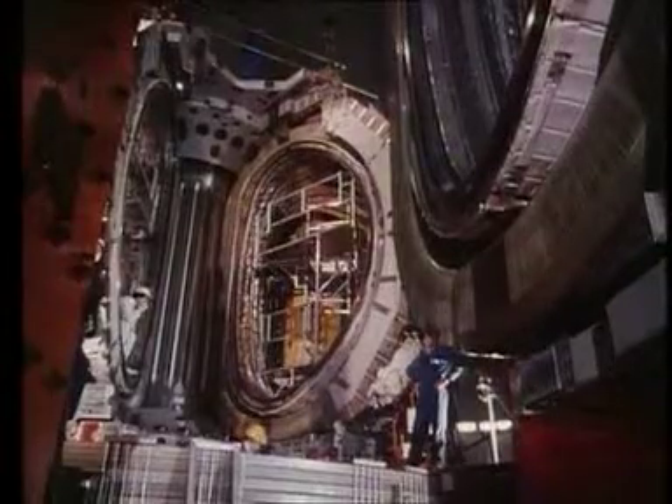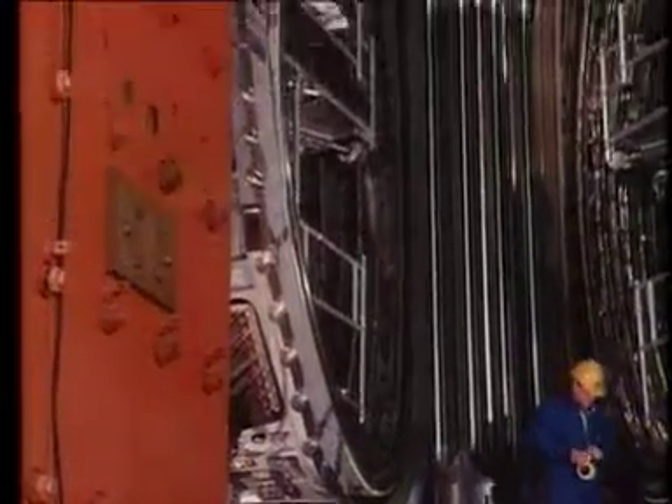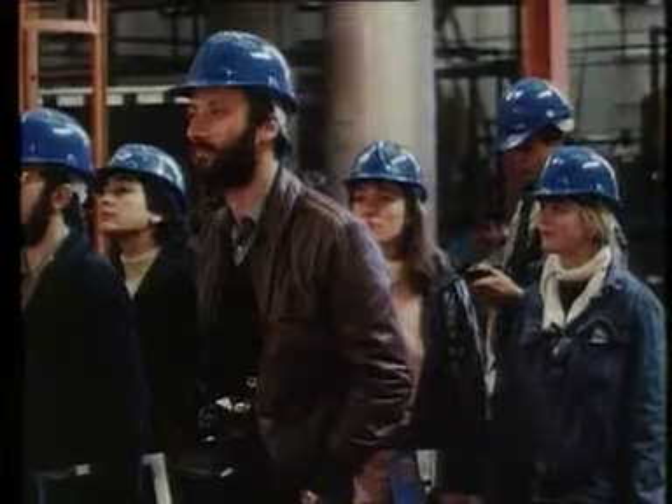The whole machine, when it's finished, weighs about 4,500 tons. You can see also the D-shaped coils, all fitting into what is called a Grecian column with flutes in it. The D-shaped coils fit into those flutes and that stops them from twisting over.